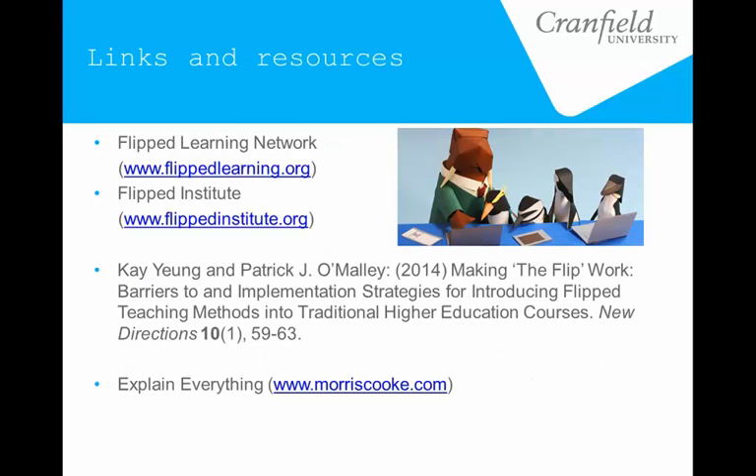A few links and resources: most of the resources you'll find on this kind of stuff are American, because that's where the main use of the flipped approach is. The Flipped Institute actually has a really good video involving animated penguins and walrus, which is really quite nice. It's mainly more for kids and school kids, but it actually has a really good overview of how the flipped approach works.